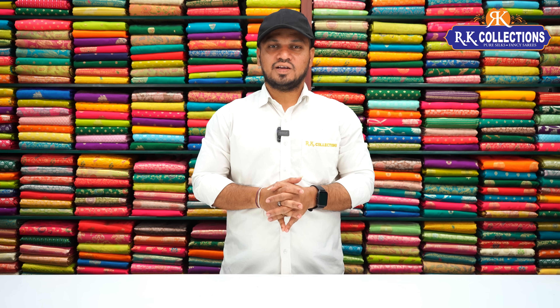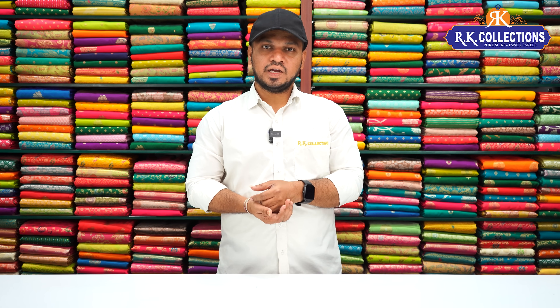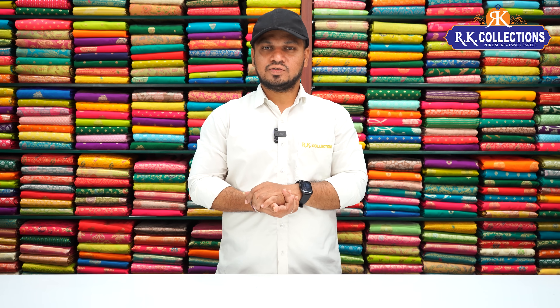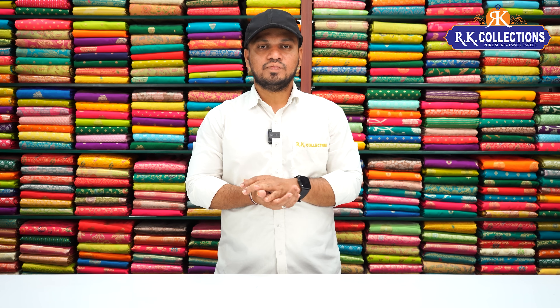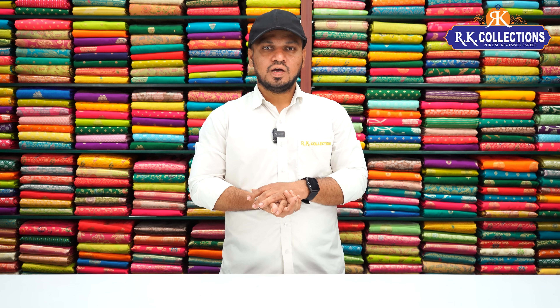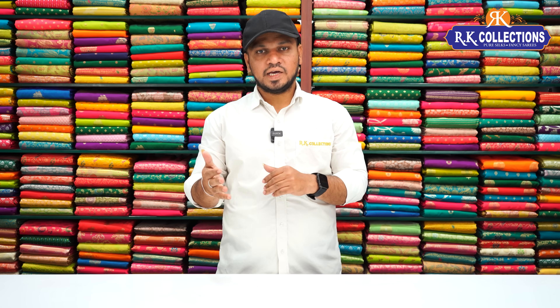Namaste and welcome to RK Collections! Today we have a trending series collection. We are trending in tissue fabrics and cut work designs, including shimmer tissue with cut work designs. We also have a falling fabric and party wear style collection.